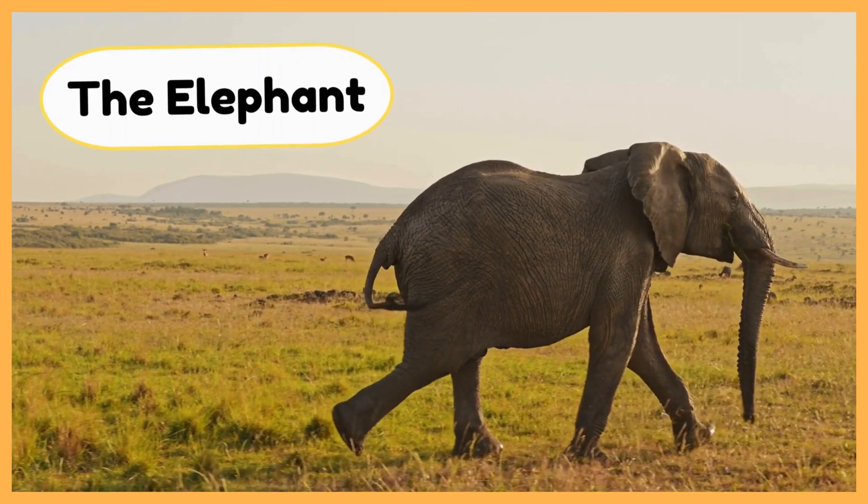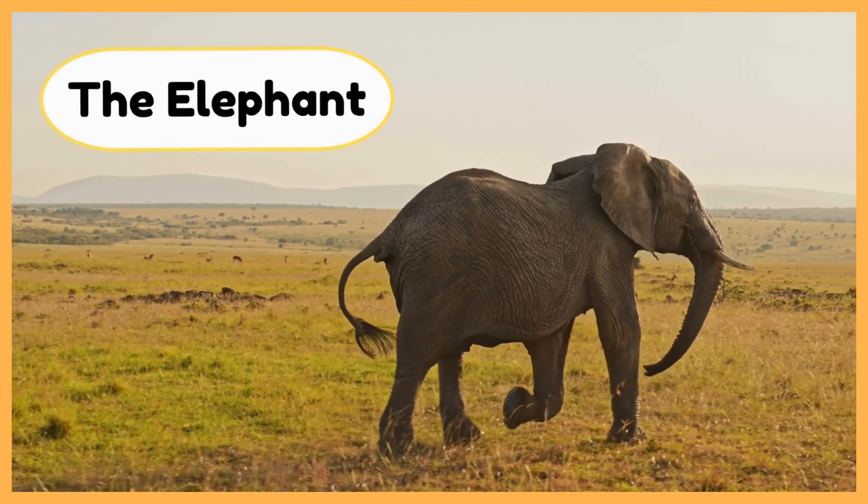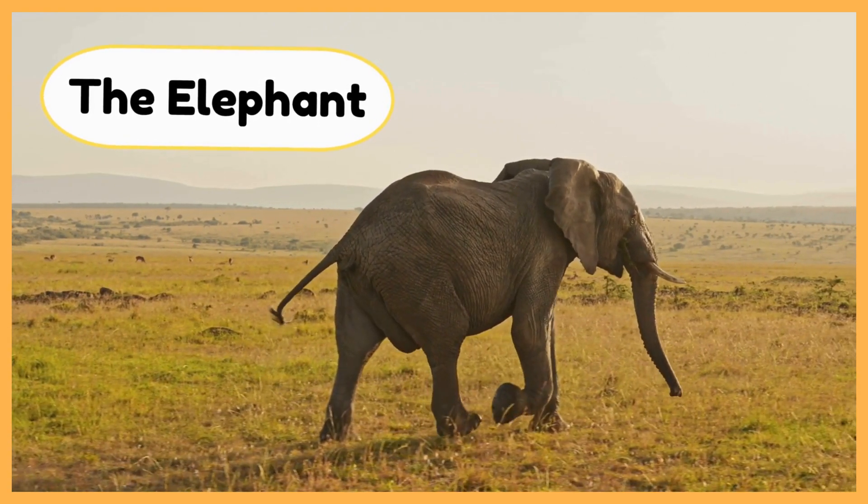Did you know that elephants are the largest land animals on earth? They're not just big, they're smart, friendly, and very special.